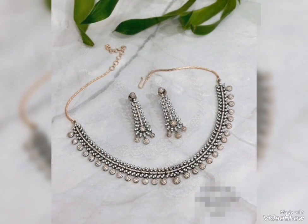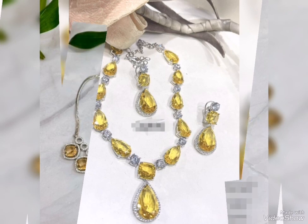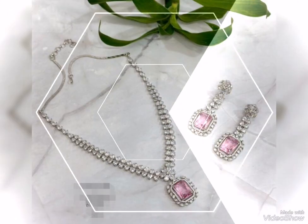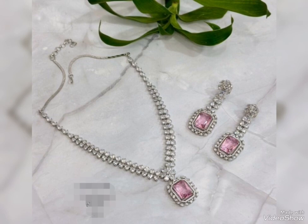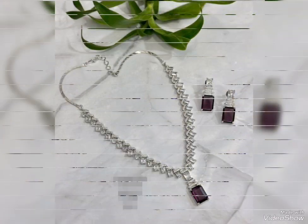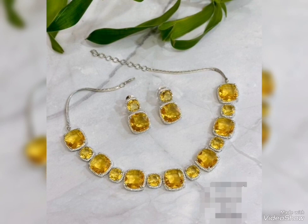Assalamualaikum friends, welcome back to my channel Glamour Girl. How are you all? I hope you all are fine and always be happy insha'Allah. Today's video is related to most stylish and pretty party wear silver jewelry set design ideas for girls and women — top trendy and stylish silver jewelry set design ideas for party wear.